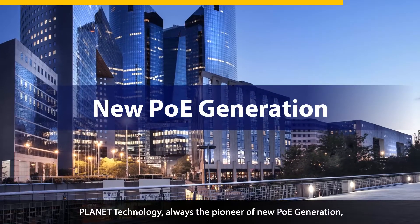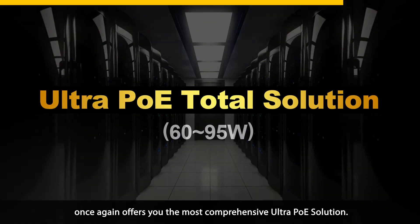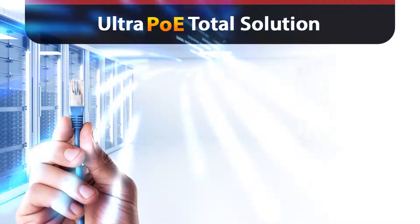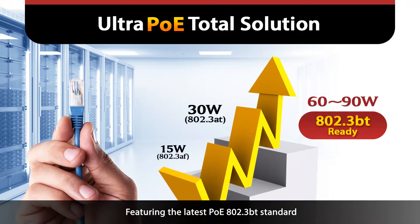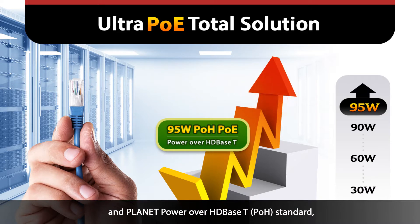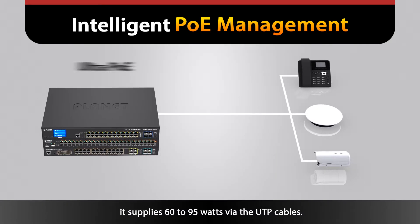Planet Technology, always the pioneer of new PoE generation, once again offers you the most comprehensive Ultra PoE solution. Featuring the latest PoE 802.3BT standard and Planet Power over HD Base-T standard, it supplies 60 to 95 watts via the UTP cables.